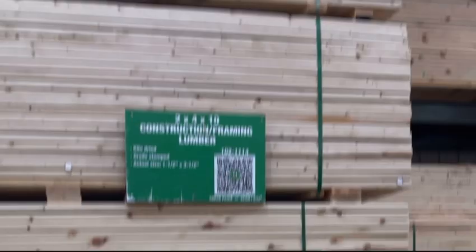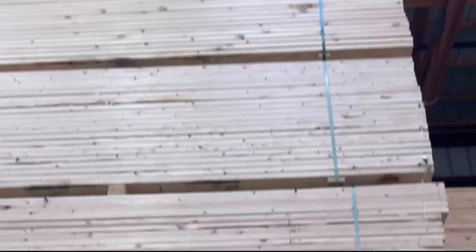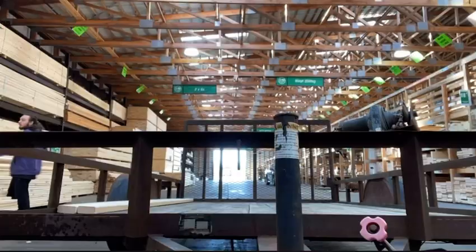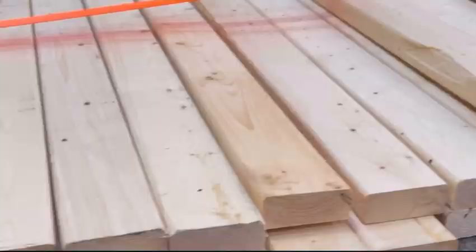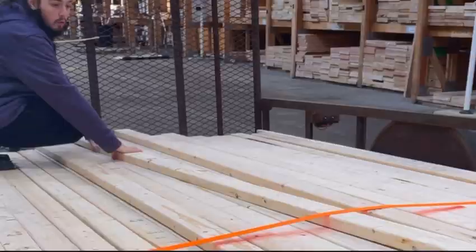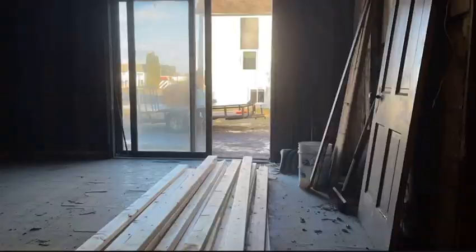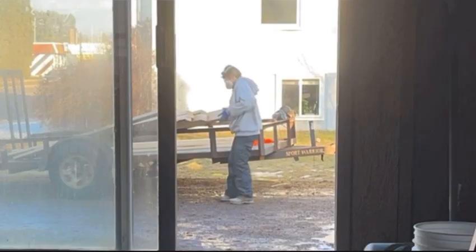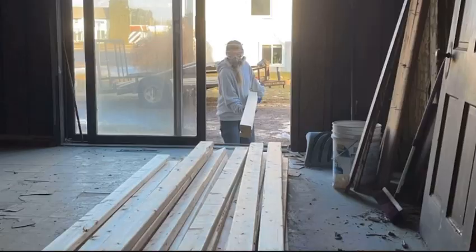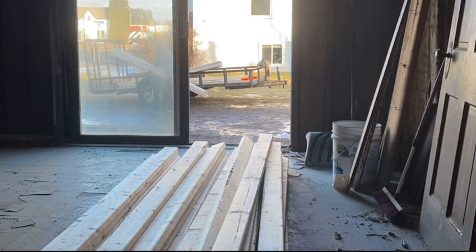We started by getting a whole bunch of 2x4s. Once we got back to the house, Dominic finished taking out the whole bathroom wall and I just unloaded all of the 2x4s. These are going to be used for a few temporary walls that we need to build and put up in order to take down some load-bearing walls, as well as the new bathroom framing for making it into a full bathroom.